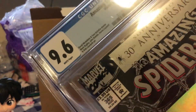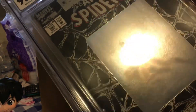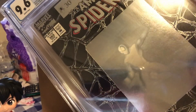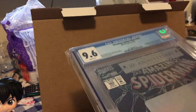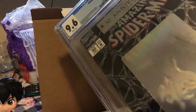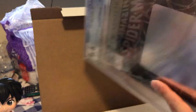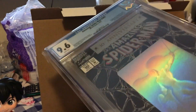Why couldn't it have been a 9.8? That would have been nice. I don't know what this is worth — let me just pause it real quick and take a look and find out how much this thing's worth. Alright, we're back.